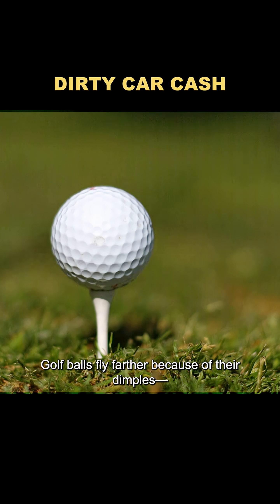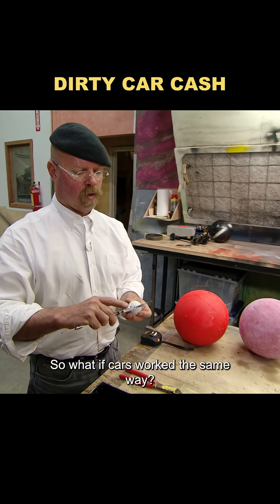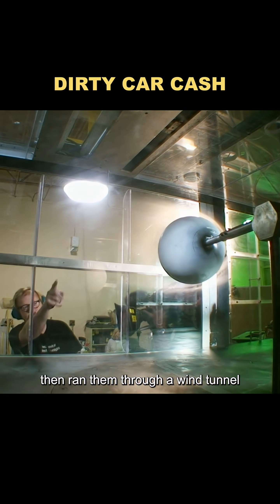But Jamie had another idea. Golf balls fly farther because of their dimples — those tiny dents reduce drag and improve aerodynamics. So what if cars worked the same way? To test it, they built a dimpled car model and even a giant golf ball, then ran them through a wind tunnel.